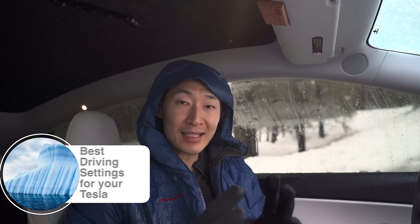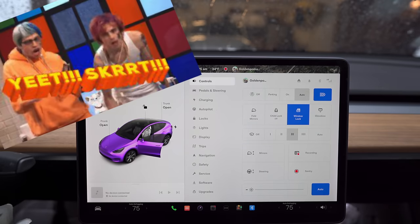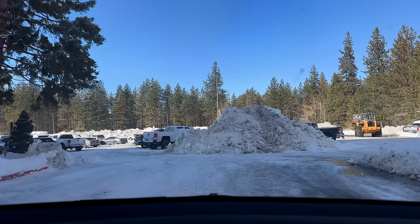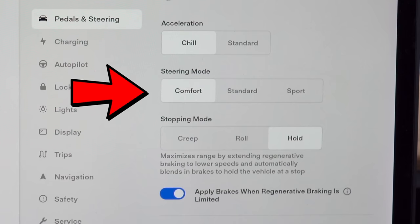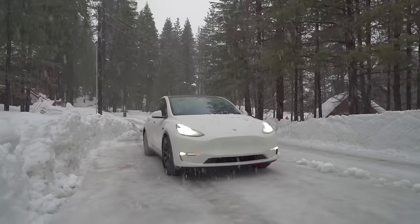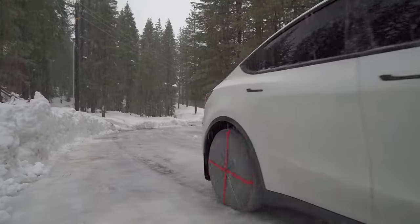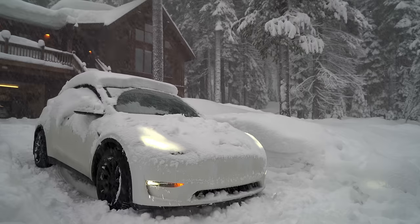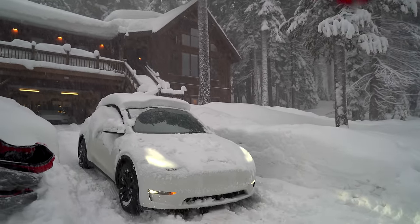Now let's talk about driving settings you need to change for snow and ice. First, yeeting is not an option — go to Pedals and Steering and set the acceleration to Chill, as it makes it easier to drive so you're not slipping and sliding. Also set your steering mode to Comfort for better control and micro-adjustments. If your car loses control or the snow is really bad, you can enable Off-Road Assist, which shifts power evenly to both the front and rear wheels.